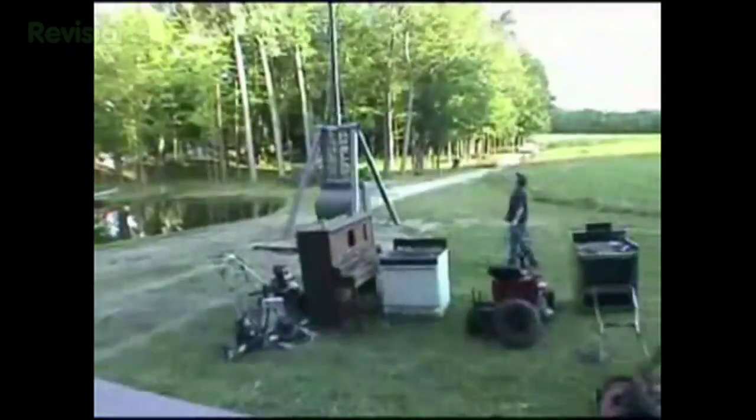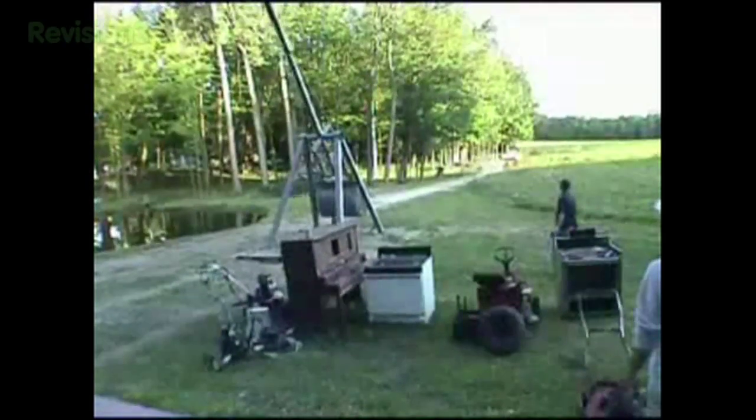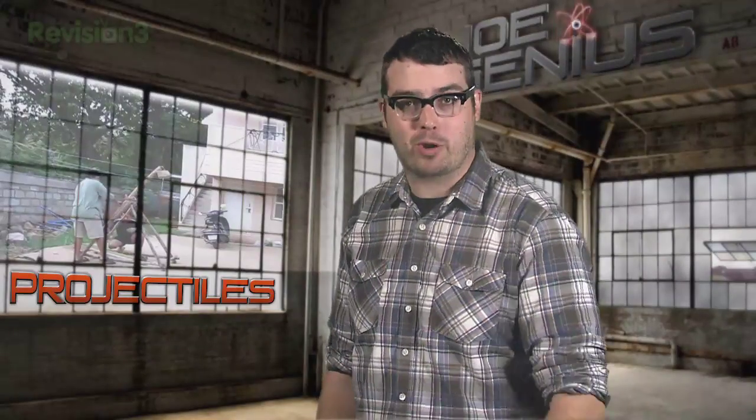We found Joe Geniuses using all kinds of projectiles in their backyards. So get ready — we're going to the launch pad.